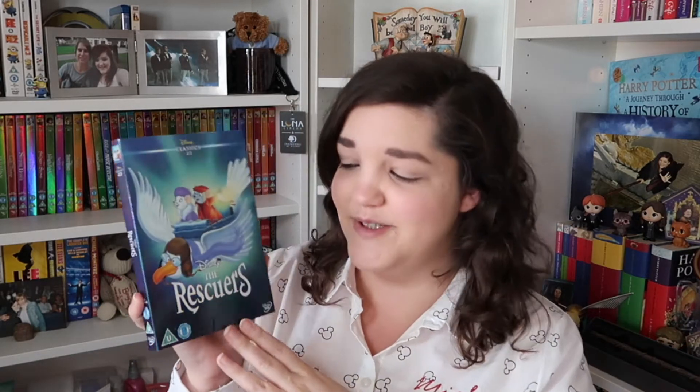Number twenty-three, a slightly different shade of blue to what we've already had. Unfortunately it's a film I cannot stand — I'm really sorry for those of you that like these films, this one and the sequel. There's just something about it I don't like; I can't explain it. I just wasn't a fan when I was little. Maybe being a little bit older will change my opinion of The Rescuers.